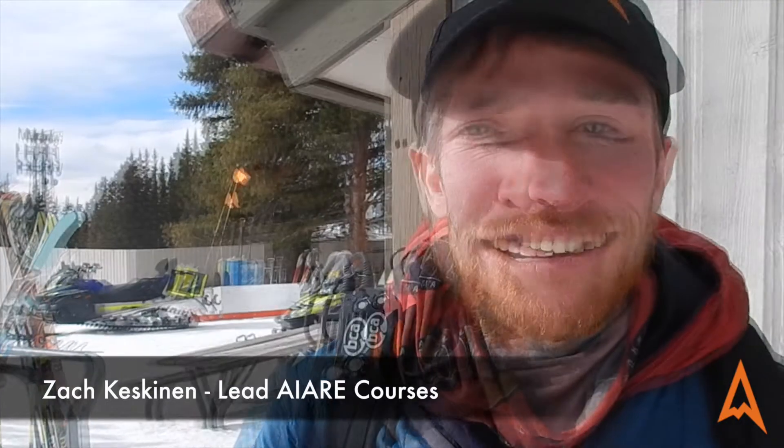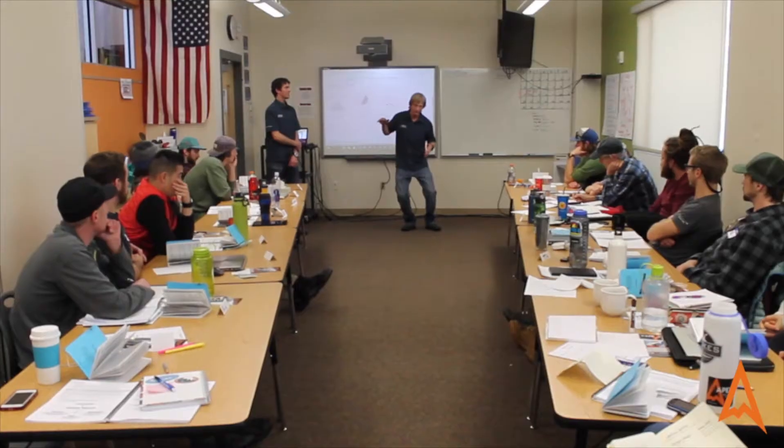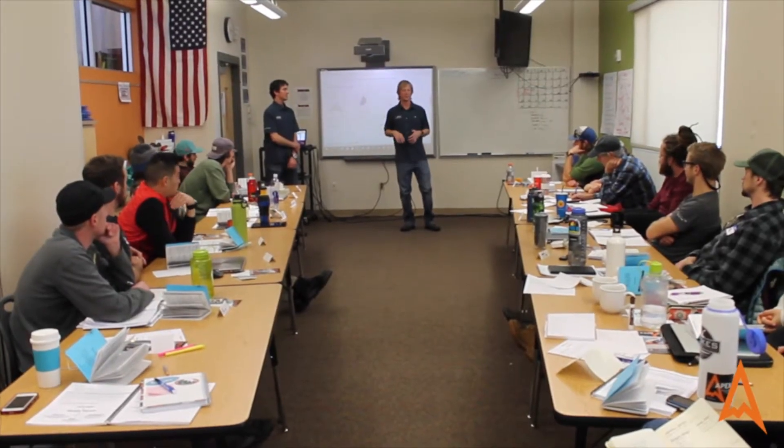This is Zach, one of the Aerie course leaders for Apex Mountain School. I'm going to talk to you a little bit about what we do each day on an Aerie Avalanche Education course. Friday is a classroom day — we go through the types of avalanches and observations you can make in the field.